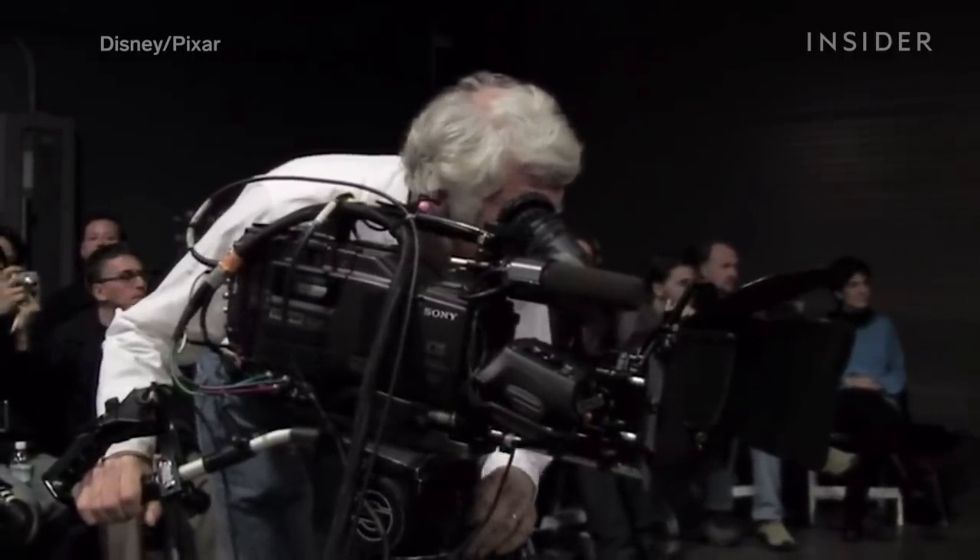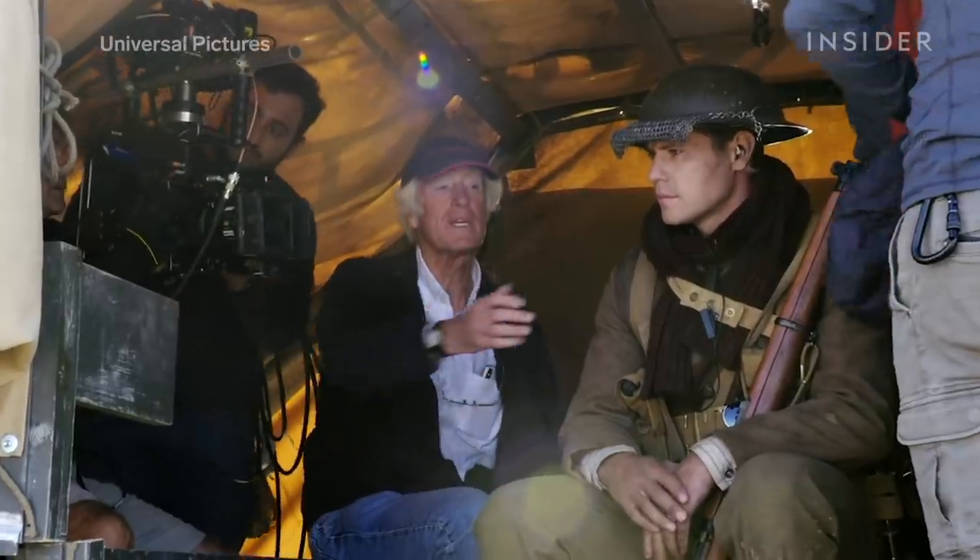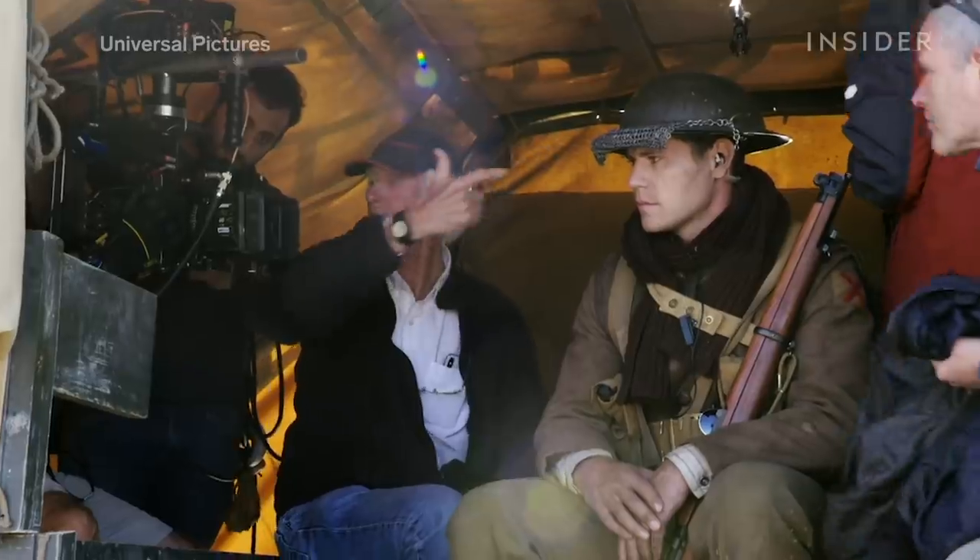In fact, Stanton's desire for realism was so great that he hired legendary cinematographer Roger Deakins as a visual consultant. One of Deakins' suggestions was to have the animation team strip out many of the fake lights and instead utilize practical lighting — something that he often uses in his live-action movies.